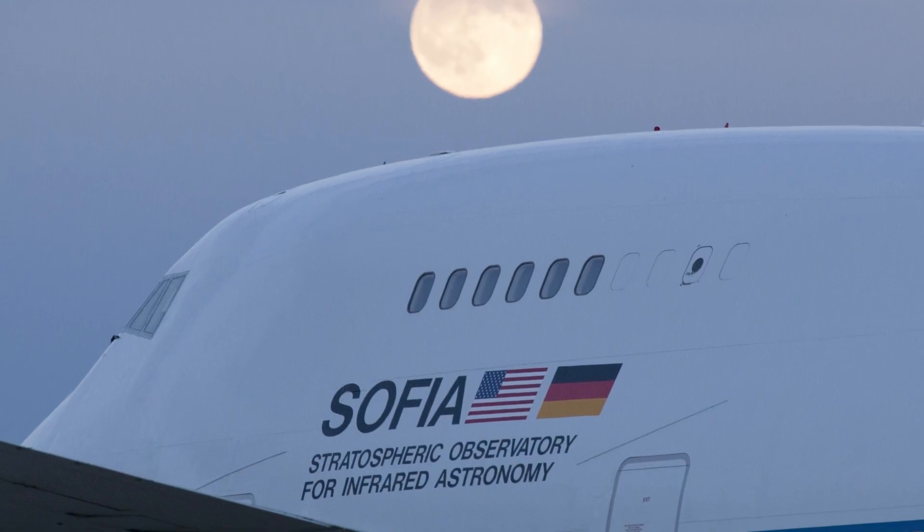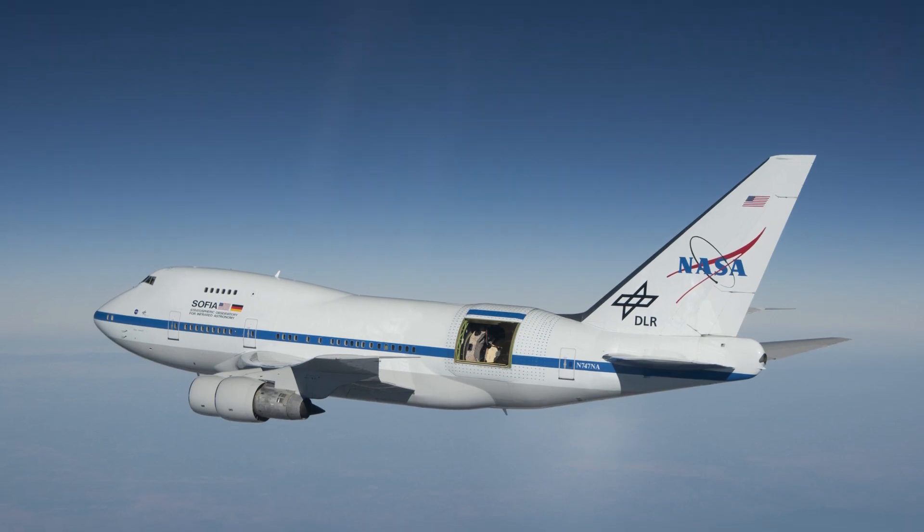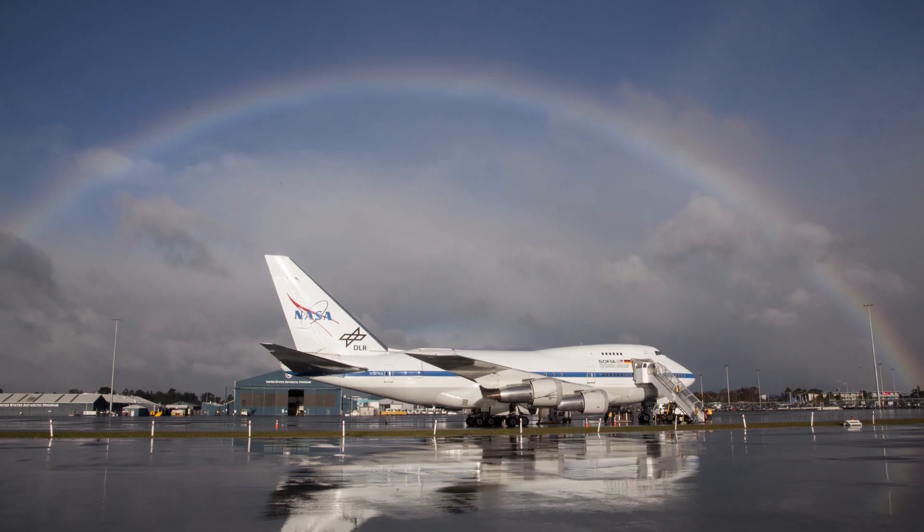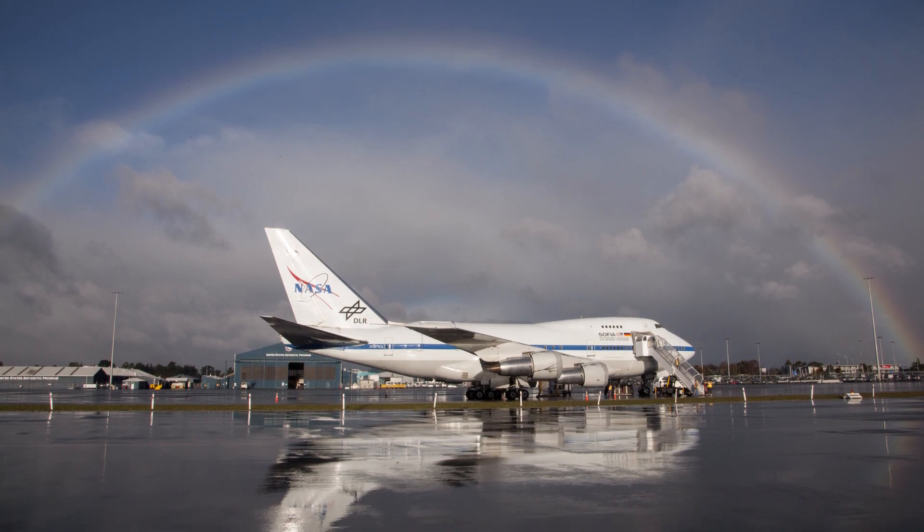We have a 747 aircraft outfitted with a Hubble-sized telescope — two and a half meters. And we fly above not only the clouds but the water vapor, which allows us to study the infrared universe.